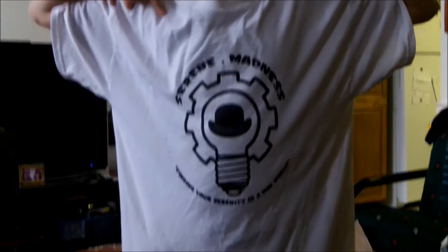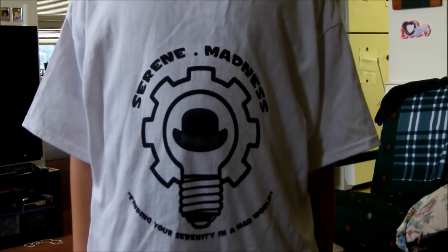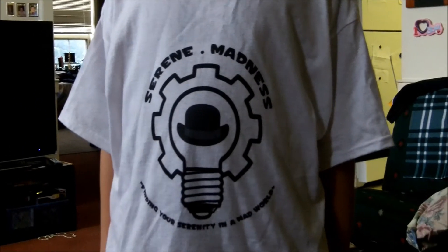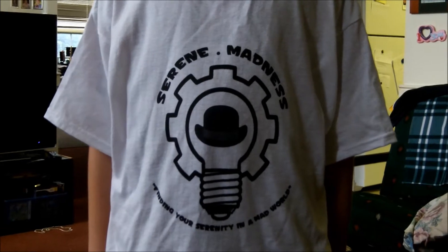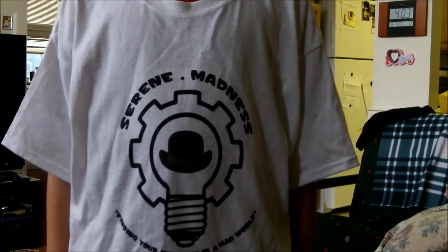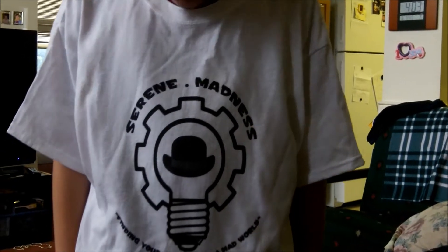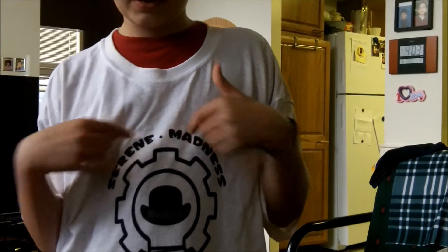I felt like adding a third prize pack, so in prize pack number three you will get one of these, being modeled by mini. This is the prototype for the very first Serene Madness t-shirt. I do have two of these — I got them as prototypes for possible Serene Madness t-shirts that I'll hopefully be offering soon. It has the new logo with the bulb, bowler, and gear, with the 'Finest Rain and Mad World' slogan underneath and 'Serene Madness' on top.